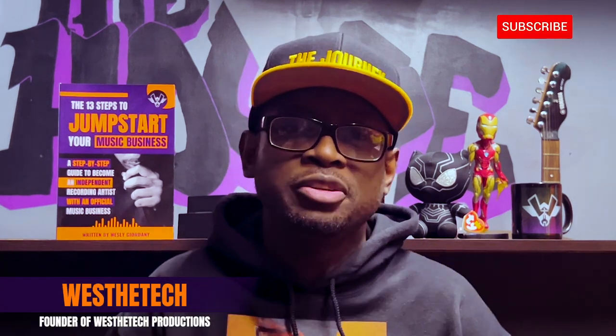Yo, it's your boy Westin Tech here to bring you another one of my personal favorite tech tips to help you as an artist grow in your craft.